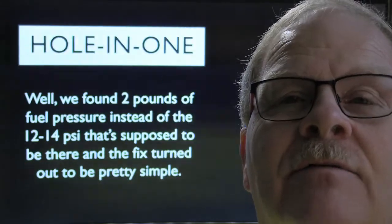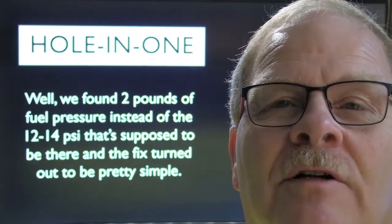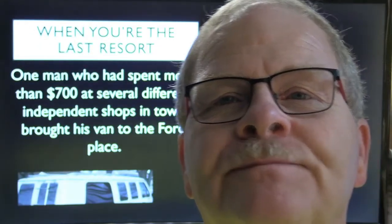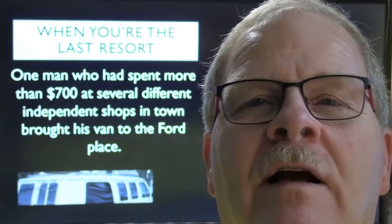Going back to the '92 Chevy C10 — we found two pounds of fuel pressure when we should have found a lot more, and we fixed it fairly easily by replacing the fuel pump and fuel filter.